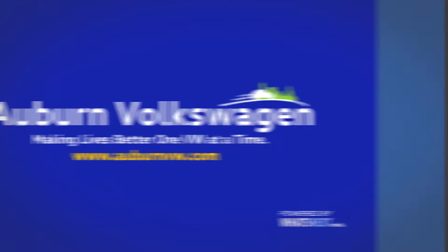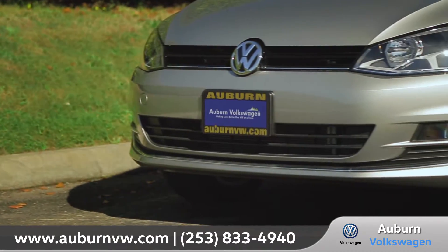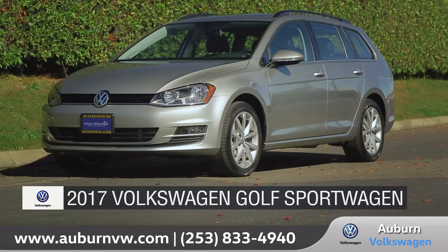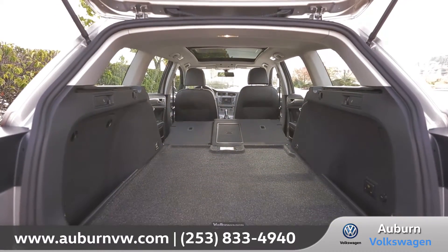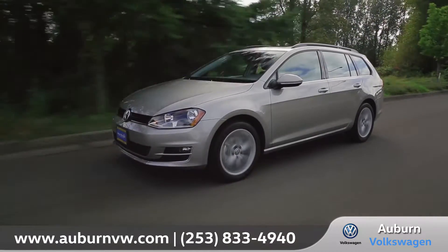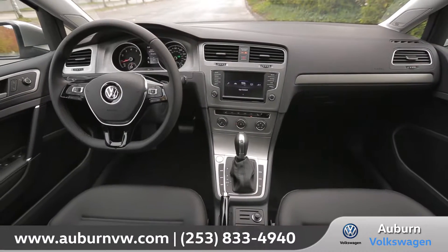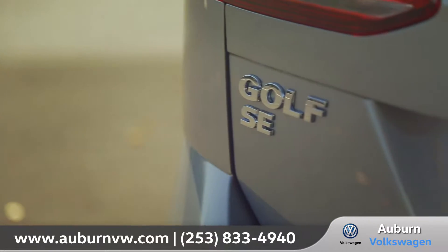At Auburn Volkswagen we aim to give all of our customers a great experience both in-store and online. Today we'd like to talk about the 2017 Volkswagen Golf Sport Wagon. The Golf Sport Wagon offers the cargo space of an SUV while still having the maneuverability of a car. It also has a turbocharged engine under the hood, which means it's a guaranteed good time behind the wheel. Come with us as we take a closer look.